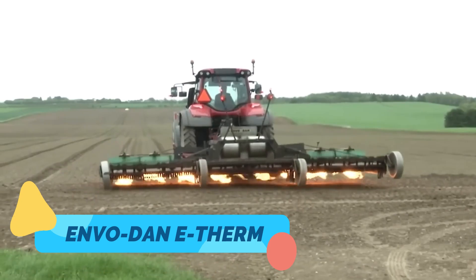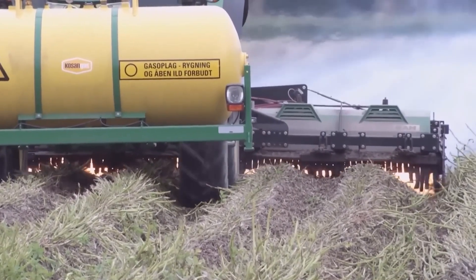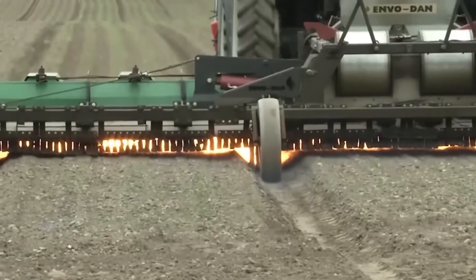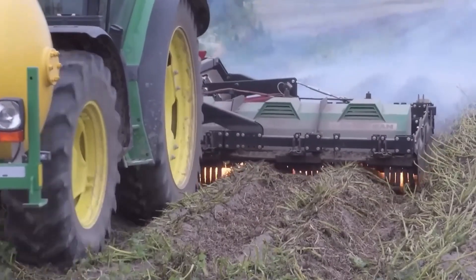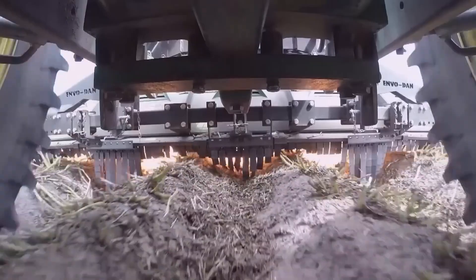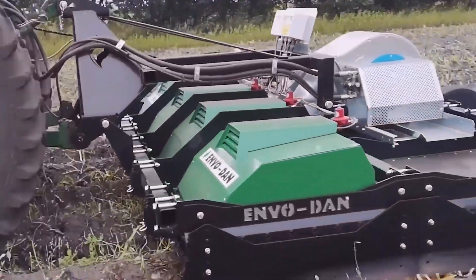The Envodan E-Therm is an innovative thermal weeder that uses high-temperature steam to eliminate weeds without the use of chemicals. Built for organic and sustainable farming, this eco-conscious machine applies superheated water directly to weeds, instantly destroying their cellular structure and preventing regrowth. It's ideal for row crops, greenhouses, and urban agriculture where herbicide use is restricted.